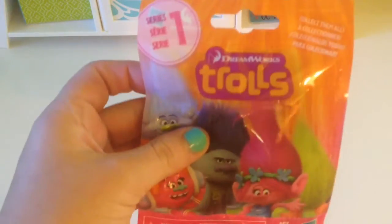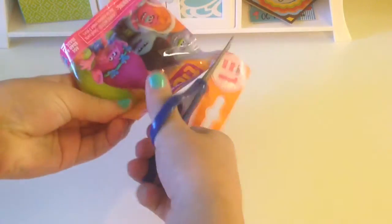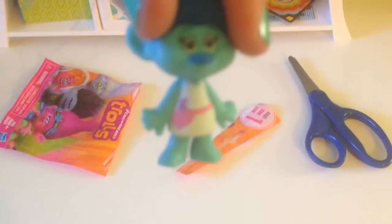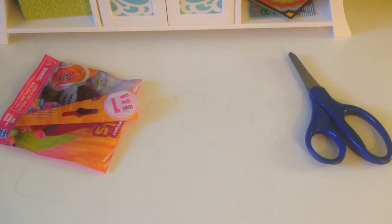The first blind bag we have is Series 1 of the DreamWorks Trolls. I can't wait to see this movie, so let's get this opened. Her hair is crazy — it looks like it's a girl. She's so cute and has a little heart right here. She almost looks like a hairdresser because it looks like she has a comb in her pocket. She's blue. Make sure you are careful when opening it because I cut off some of her hair — oops. But she's really cute.